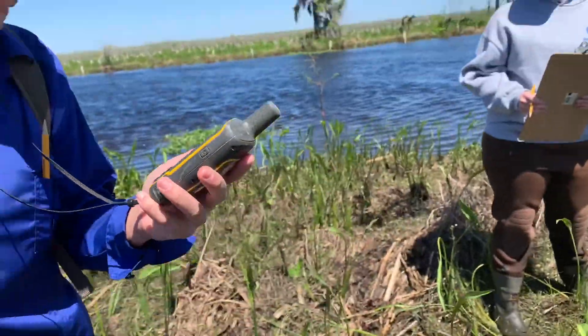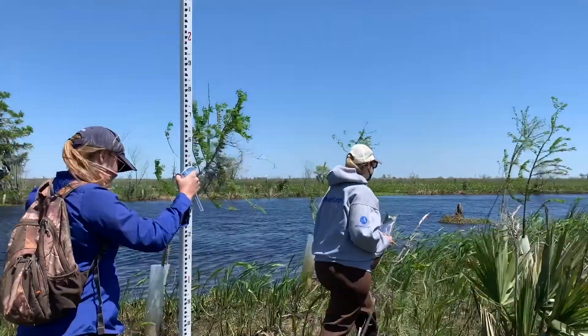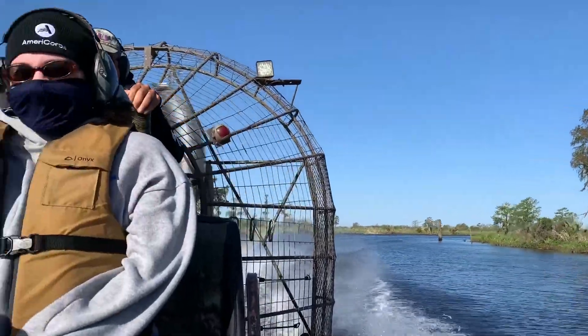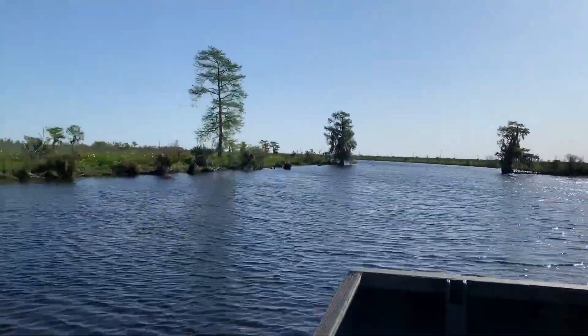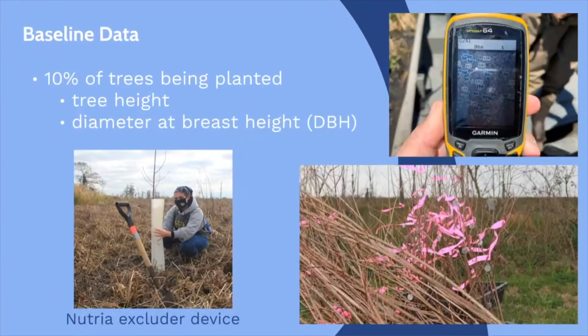Monitoring our habitat restoration projects ensures that we're always learning from our work so that we can adapt and advance good practices to achieve the best restoration results possible. CRCL's habitat restoration program uses two important methods to assess planting success. Before each planting, CRCL takes baseline data on 10% of the trees being planted. For our tree plantings, we assess planting success via change in tree height and diameter at breast height, or DBH.